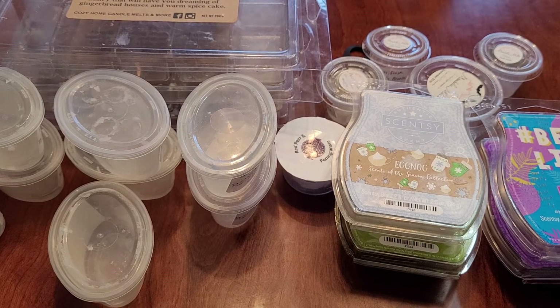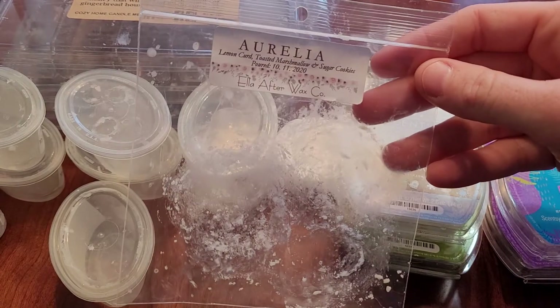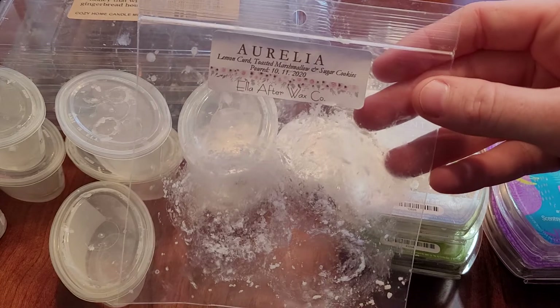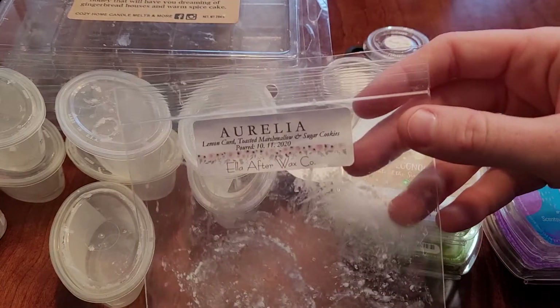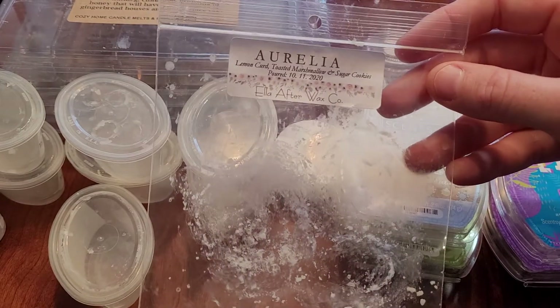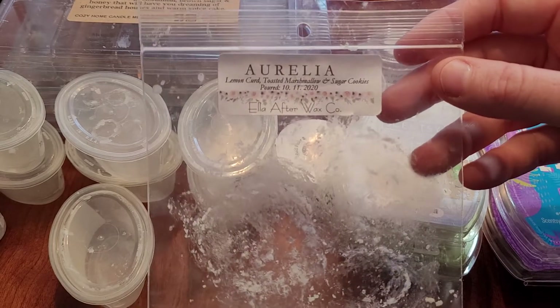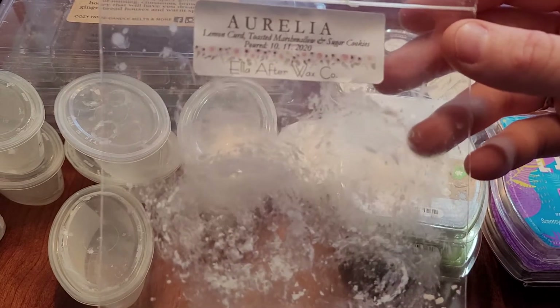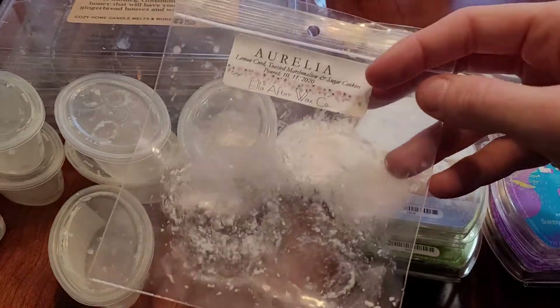Now let's get onto bags. This is Lorelei — Lemon, Curve Toast, and Marshmallow and Sugar Cookie. It kind of went along the same lines as the other lemon cookie from Cozy Home Candle Melts. This was good — I liked this one a little bit better. I think that the Toast and Marshmallow lended something to it. I have more of this and would repurchase it. It's a very nice lemon bakery scent.